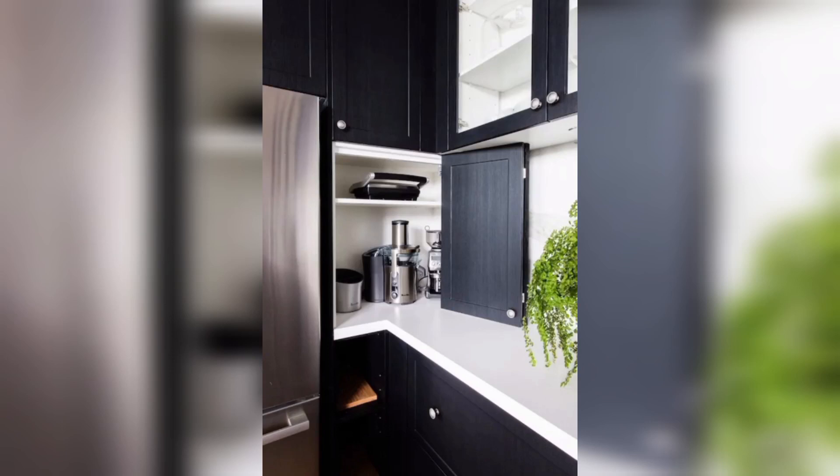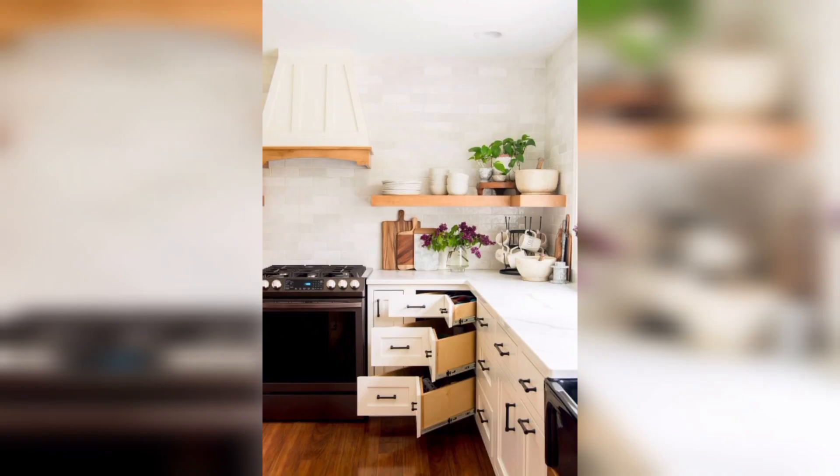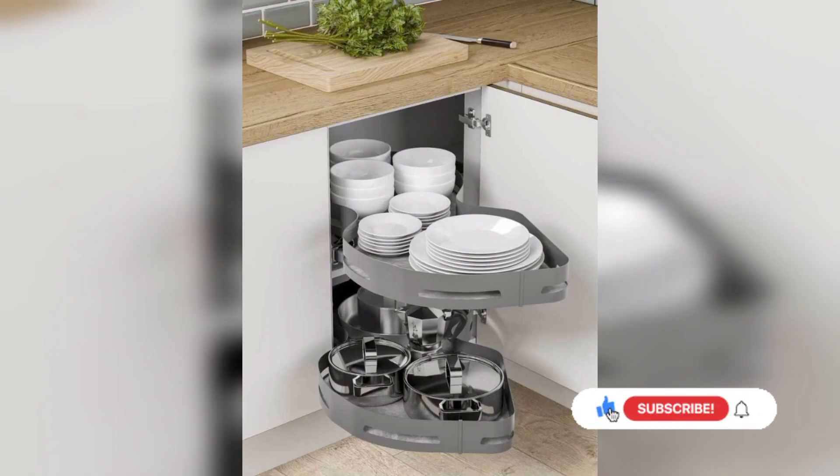Hello guys, welcome back to my channel. In today's video I'm going to share some amazing ideas of corner kitchen cabinets. There are several ways to use the corner space of your kitchen by making different kinds of cabinets. If you are new to my channel, please make sure you subscribe before we start.